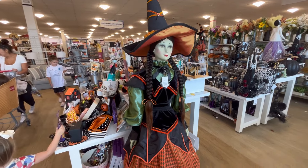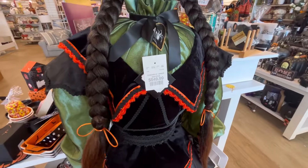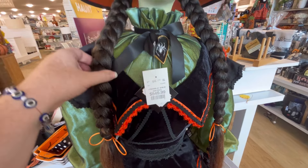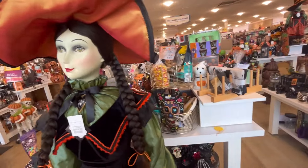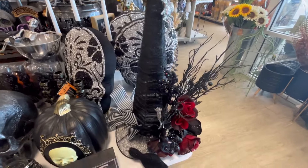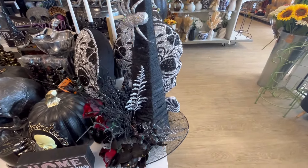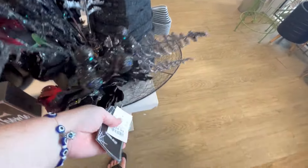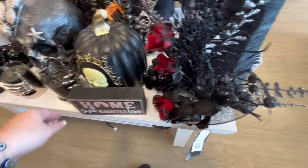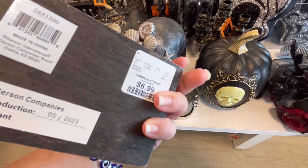Hey guys, this is Ashley, the Sweet Southern Saver, and I'm here to bring you some of the best deals around. Today, we are back in HomeGoods, and my goal is to look at whatever Halloween stuff they have left, and then also to look through some of their fall items. But I did notice before the end of my trip that they did have an entire section of Christmas, and I'm still a little shook.